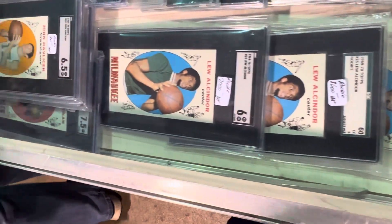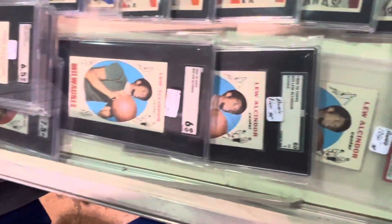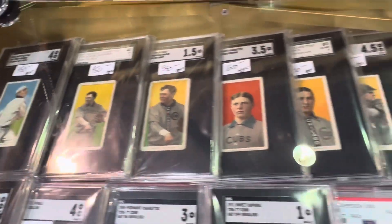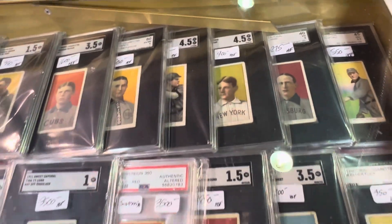What about the Alcindor rookies he's got over here? Awesome stuff. Let's go over to the baseball part of it — he's got some nice baseball over here.